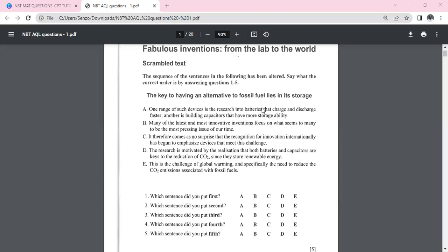Let's read the information for our first question. The topic is 'Spherical Last Inventions: From the Lab to the World,' and the question is on scrambled text. The sequence of sentences has been altered — we need to state the correct order by answering questions one through five, identifying which is the first, second, third, fourth, and fifth sentence.